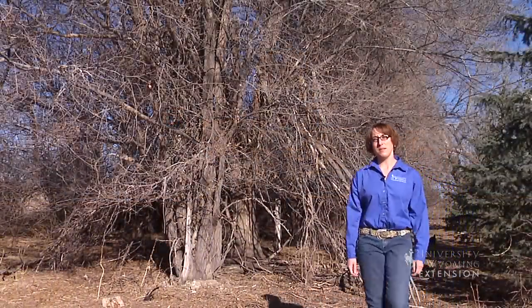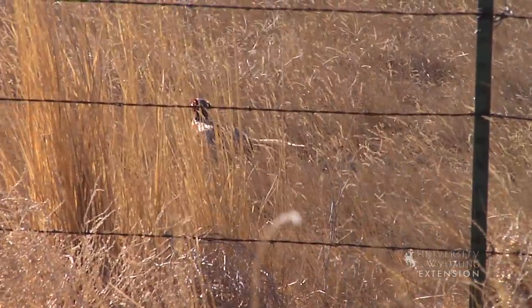Despite their ground-dwelling preference, pheasants roost in trees at night, keeping themselves safe from predators like fox and coyotes. From the University of Wyoming Extension, I'm Ashley Garls, exploring the nature of Wyoming.